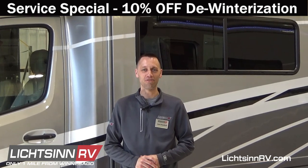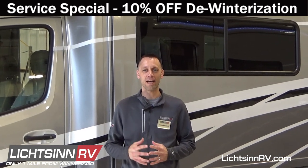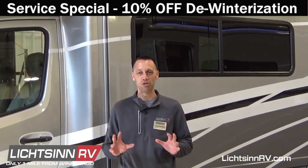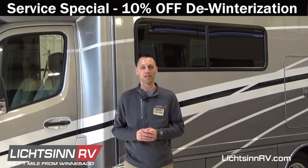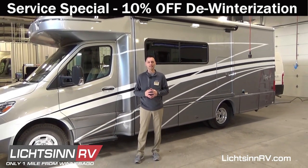Hi everyone, Jason here at Litson RV in Forest City, Iowa. Spring is here and it's time to start planning your 2020 RV travels. We are offering this month's special of 10% off for de-winterizing your RV. Or, if you're a do-it-yourself type of person, we have videos in our video library where you can learn how to do it on your own. Interested in saving that 10%? Simply contact our service department here at Litson RV. That's all for this month's newsletter — feel free to check out our website at Litson.com and call or chat in with any questions you may have.